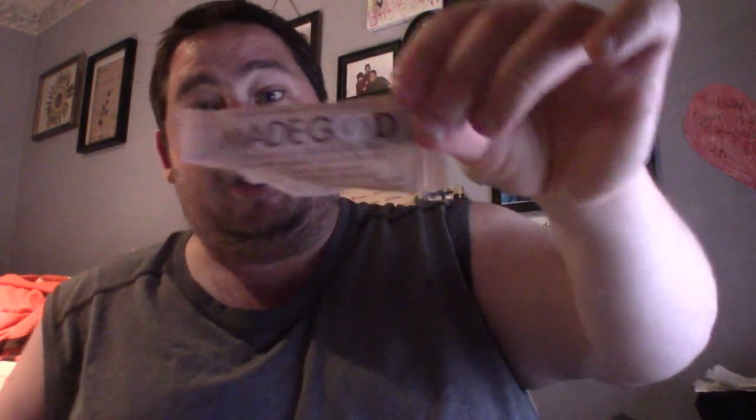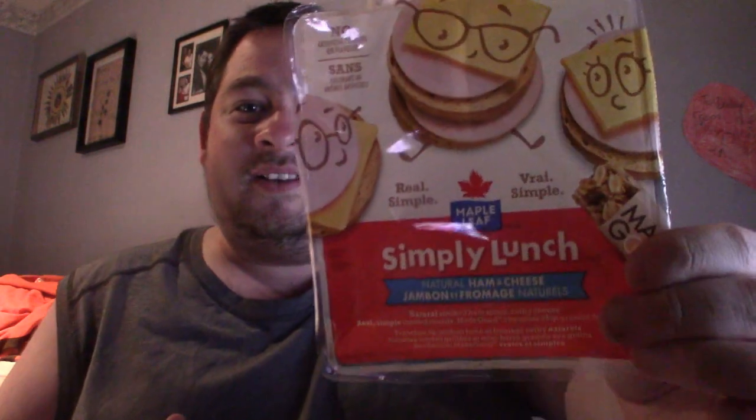That was the Maple Leaf Simply Lunch with toasted rounds, ham, and Colby cheese, plus a little dessert from Made Good. The smoked ham with that Colby cheese and the nice crunch of the toasted round — overall the flavor was fantastic. For my rating, I'm going to give this a four out of five. Definitely my recommendation for you guys to check it out.